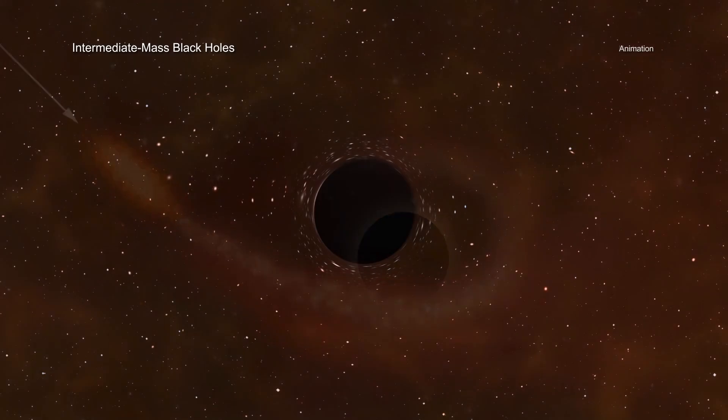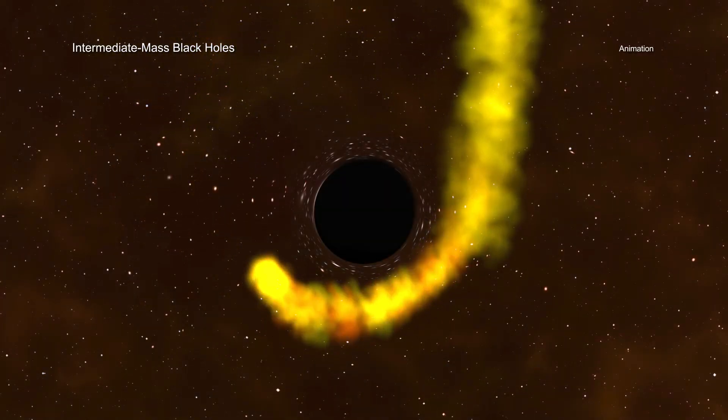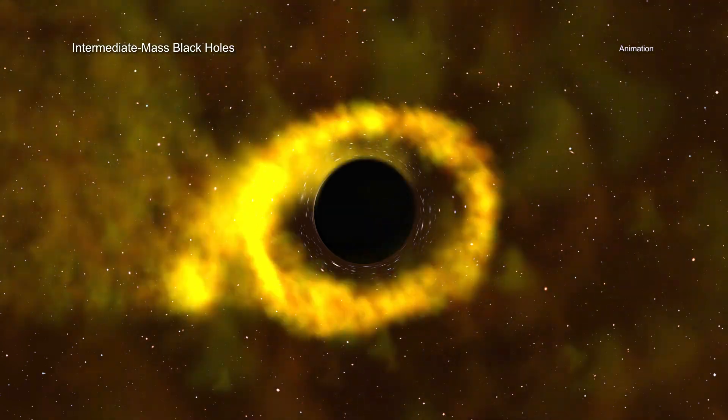This kind of stellar demolition could explain how mid-sized black holes are made through the runaway growth of a much smaller black hole.